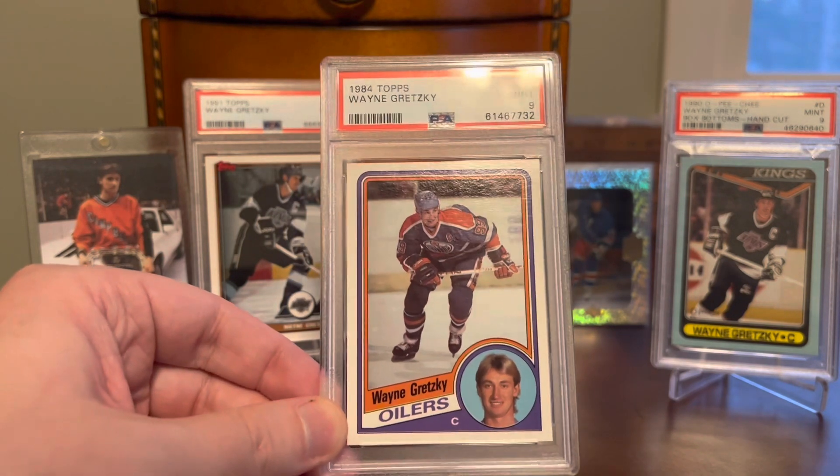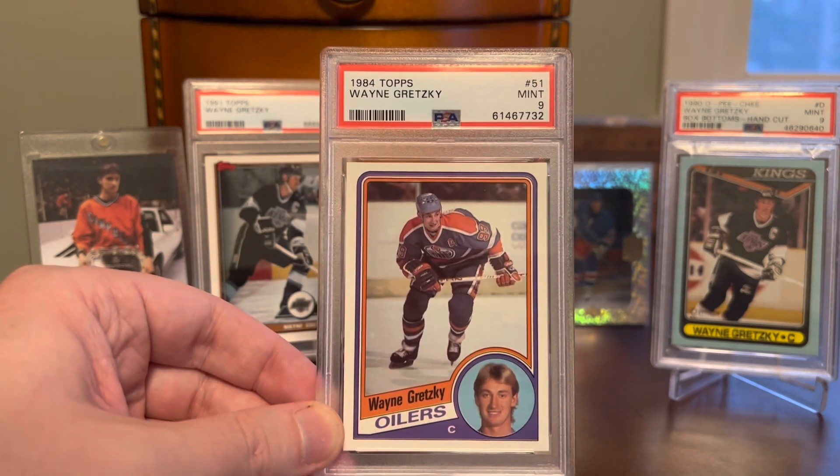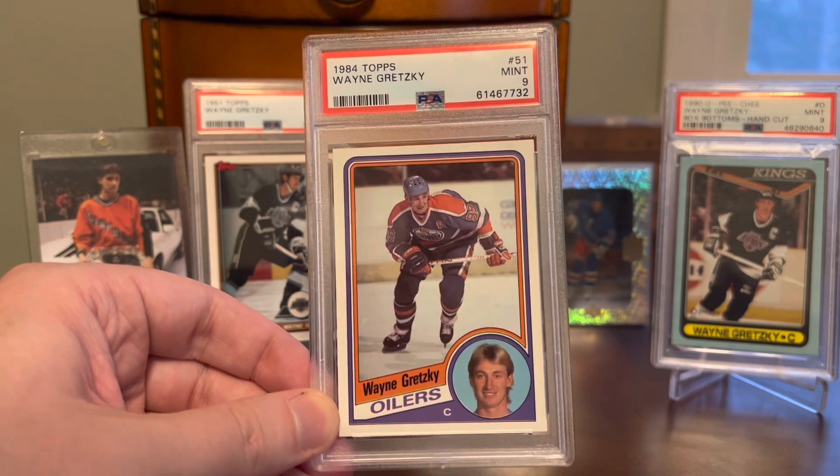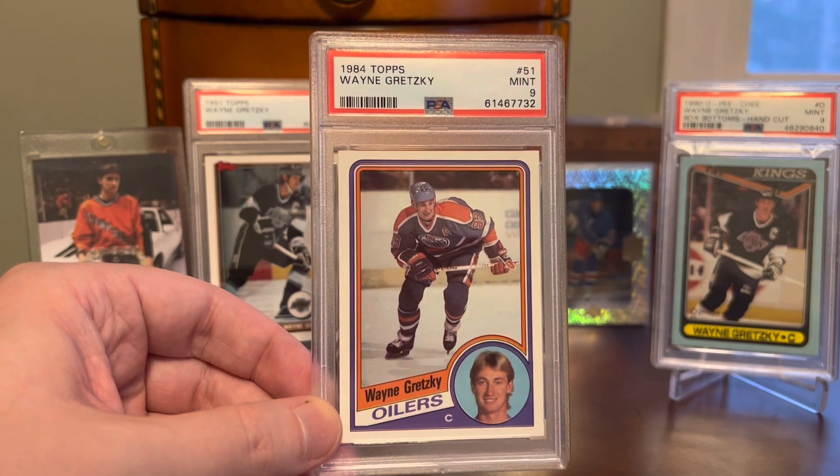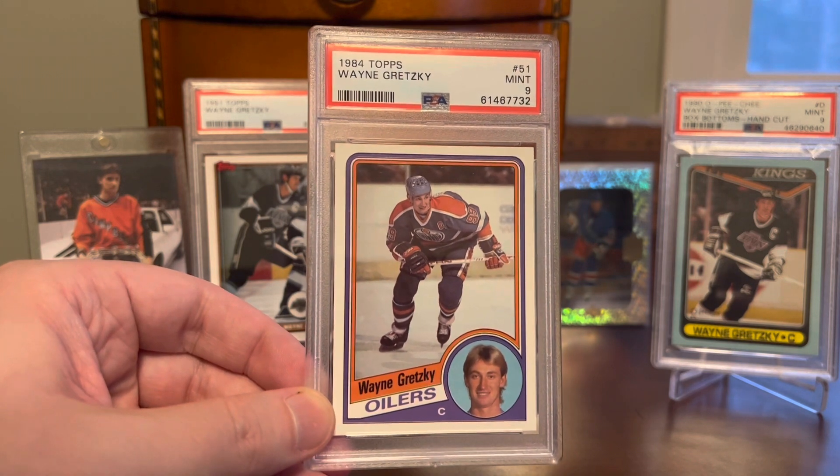That is a wrap for today's video — just a smattering of Wayne Gretzky cards. Really appreciate you tuning in, and I will certainly be back in the very near future with some more content. Until then, take care everybody.